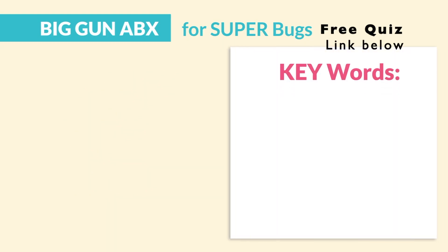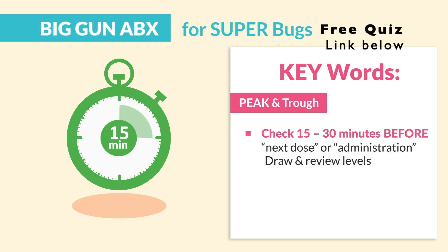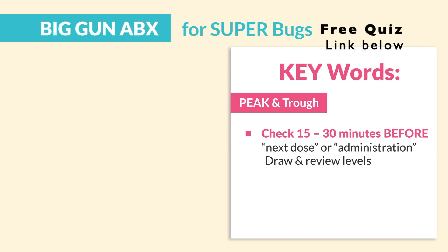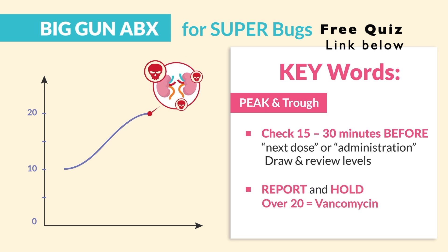The key words to know for the exam are peaks and troughs — always checking 15 to 30 minutes before the next dose or before the next administration. Always draw and review the levels. The range must be between 10 and 20 to be in therapeutic range. Too high and the kidneys will die, so always report and hold if over 20.